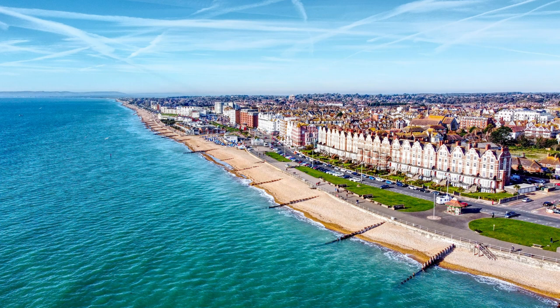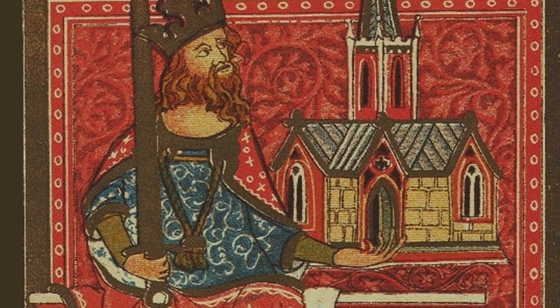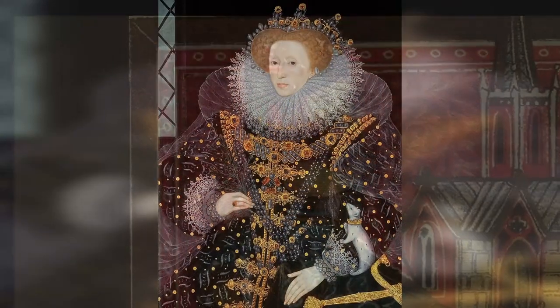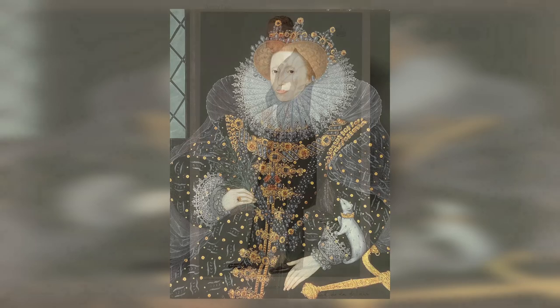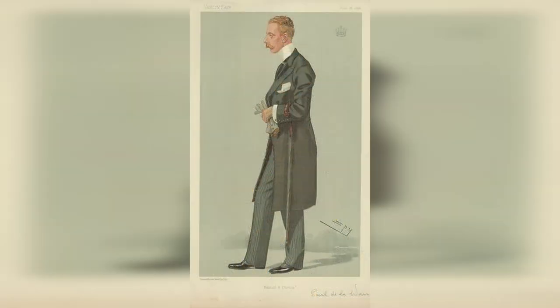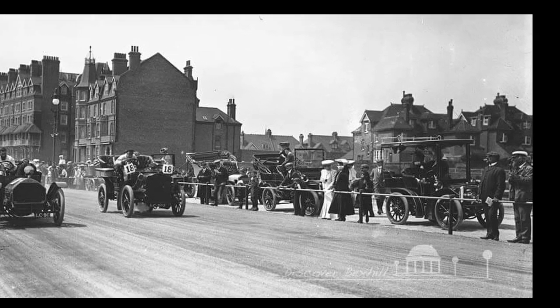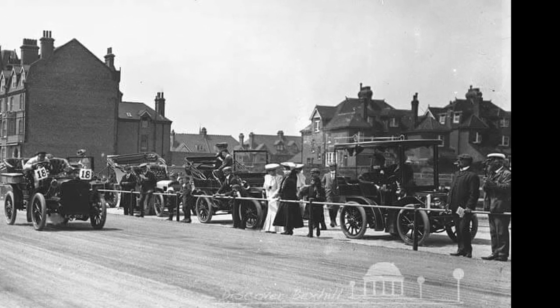Now, on to Bexhill, where we find another purpose-built beach resort town for the rich, built in Victorian times. The history of the town actually goes back to the 8th century, when King Olaph built a church. Mostly destroyed during the Roman conquest, the area was given to one of William's faithful knights. It changed hands a few times, but in 1561, Queen Elizabeth I gave it to Thomas Sackville, whose descendants owned it for the next 400 years. One of the town's biggest claims to fame is that it's the site of England's first-ever motor car races, which were held here in 1902.